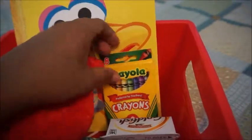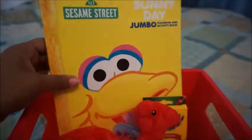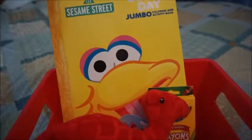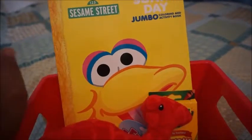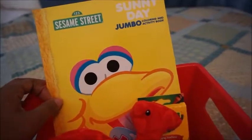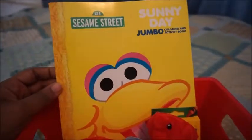He doesn't really color right now because he's only 20 months old, about to be two years old, and he does not have a coloring book. So I decided to go ahead and get him started with coloring — he has colored a little bit before, but he doesn't have a coloring book here at home.